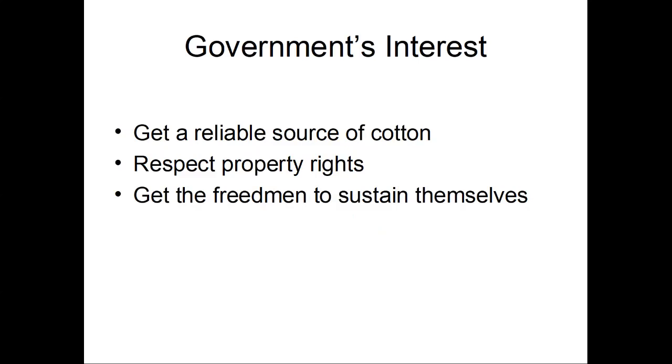Somebody has to make the cloth that becomes part of the uniforms that your soldiers are going to wear. But because the government is also in the business of enforcing the law of the land, you have to respect property rights — that's what the government is all about. So you can't just go in and take away the land or the slaves. However, in these cases where the masters have up and left, you're also looking at simply human beings who have been abandoned by their masters.